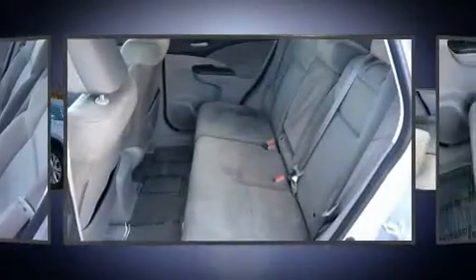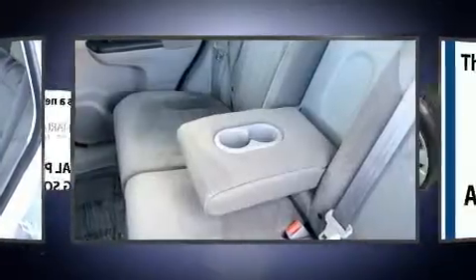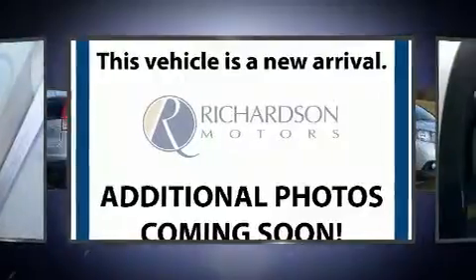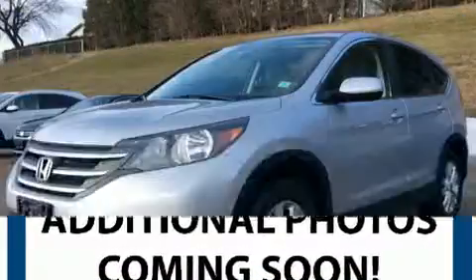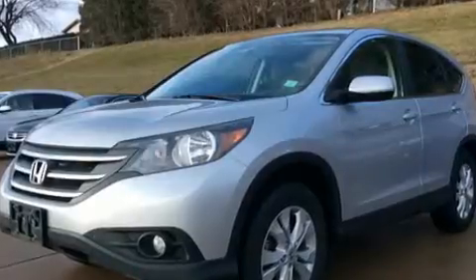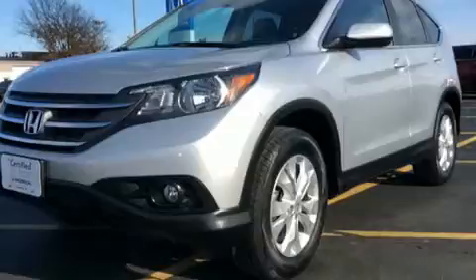Additional safety features include traction control, brake assist, and four-wheel disc brakes with ABS and electronic stability control. Supplementing these mechanical systems, you'll maintain precise command of the roadway. This vehicle has achieved certified pre-owned status by passing Honda's comprehensive certification process.